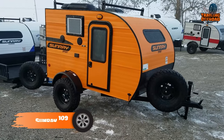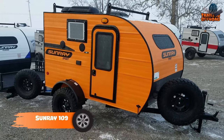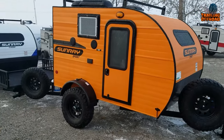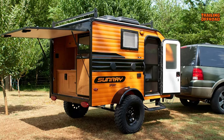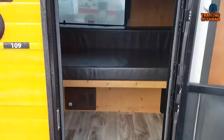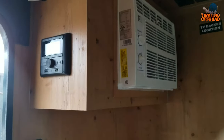The Sunray 109 is an all-around versatile and compact camper designed specifically for efficient off-road adventures. It measures 12 feet in length and weighs just 1,080 pounds, making it incredibly easy to tow and maneuver. As you enter the camper, you'll discover a versatile gaucho bed that also functions as a cozy sofa during the day. When it's time to rest, simply pull it out into a comfortable bed, providing you with a restful night's sleep.